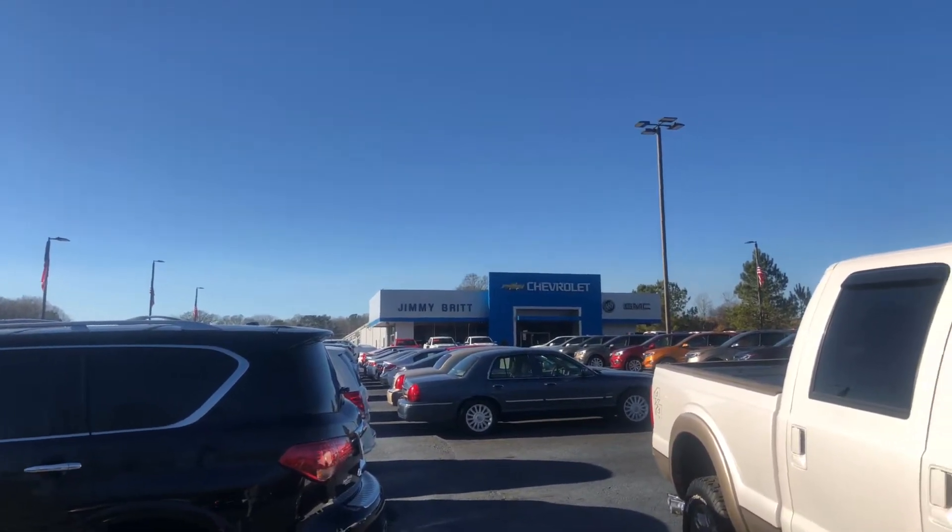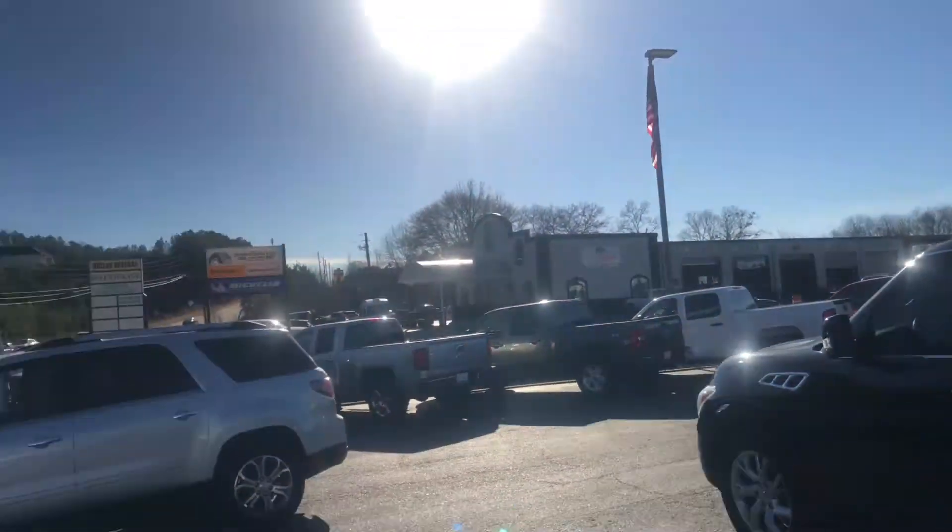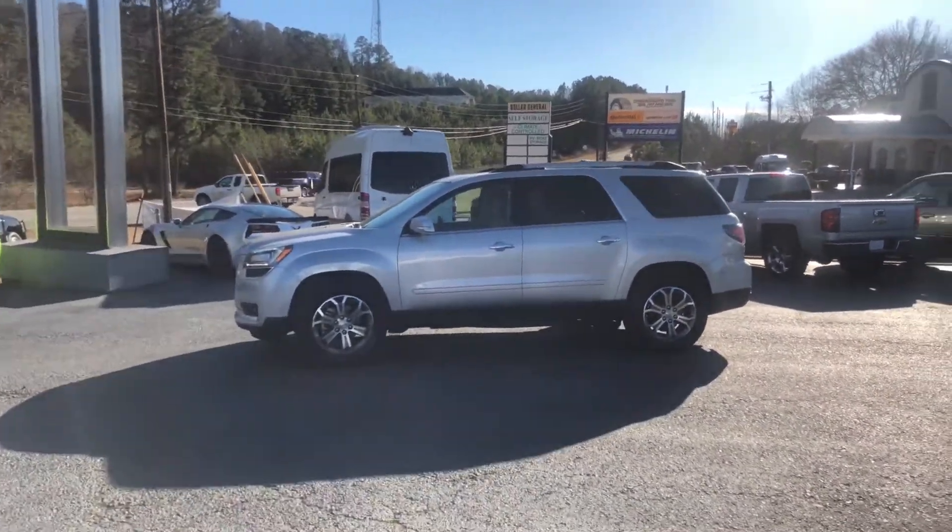Hey Clarissa, this is Brad here at Jimmy Britt Chevrolet in Greensboro, Georgia. I just want to introduce myself and make you a quick video of this beautiful 2016 GMC Acadia.